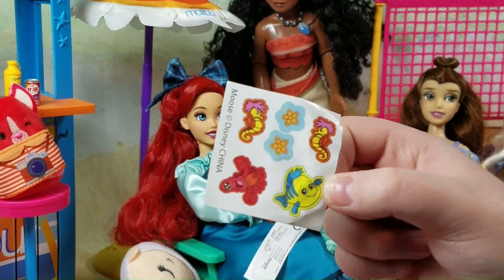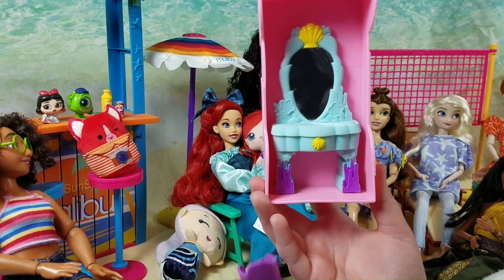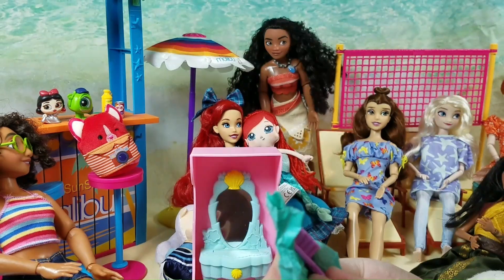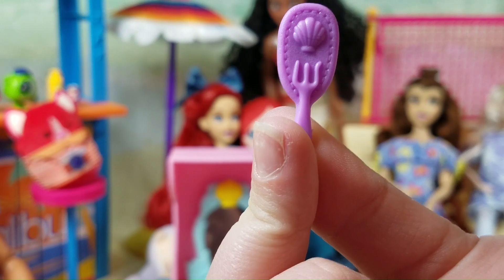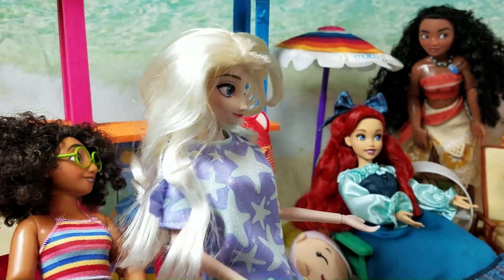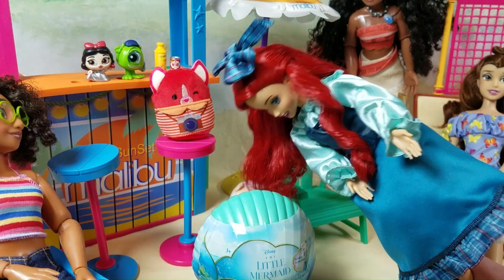What fun little stickers! So we got a cute little chair for her doll, and a vanity. Let's see what's in here. It's a little hairbrush, and she's got a little statue of Prince Eric. Here, Ariel, this is for you. Another Little Mermaid surprise capsule — I wonder what sister I'll get this time.